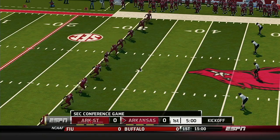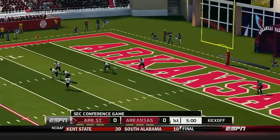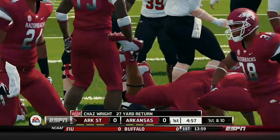Roberts is on the field to kick this one off, and everyone in the stadium is ready for this game to get started. He's to the 20, tackle made at the 26-yard line.